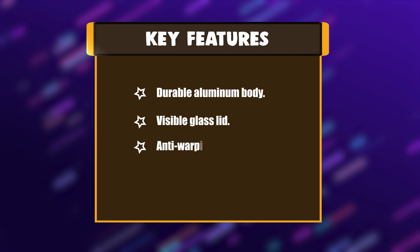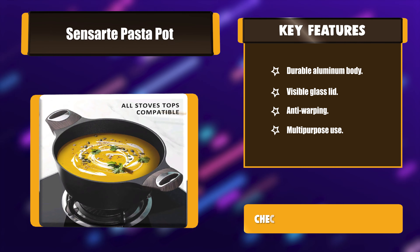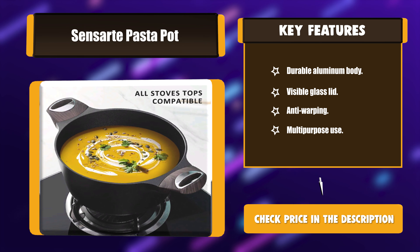Key features: Durable aluminum body, visible glass lid, anti-warping, and multi-purpose use.